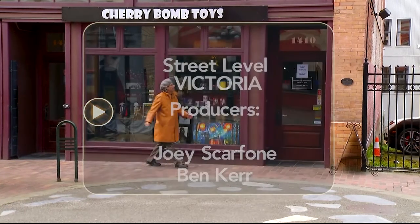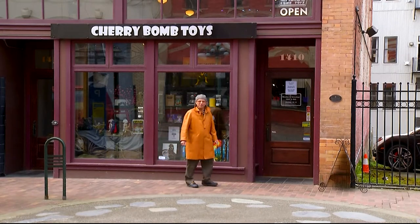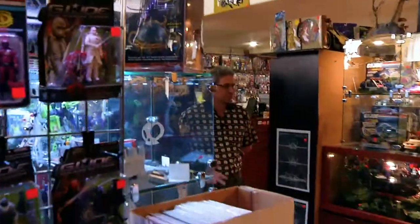This is street level and this is Cherry Bomb Toys. It's much more than a toy store. Let me show you what I mean. Like a kid's room, the store's a menagerie of gizmos and gadgets.